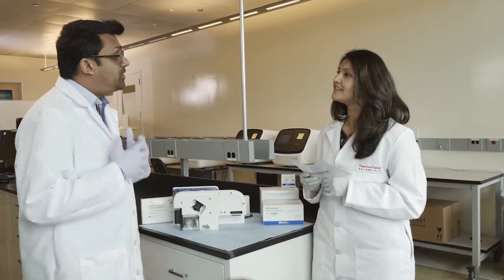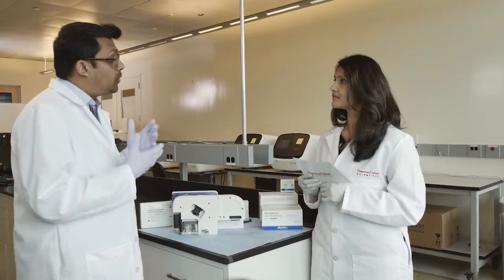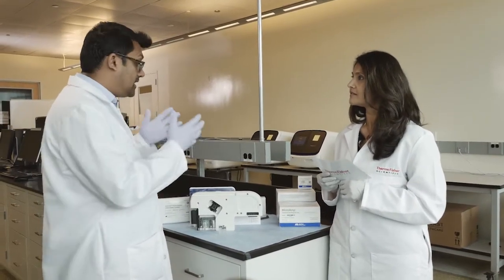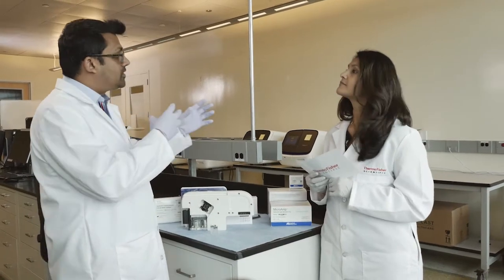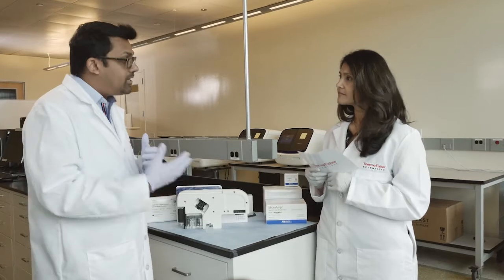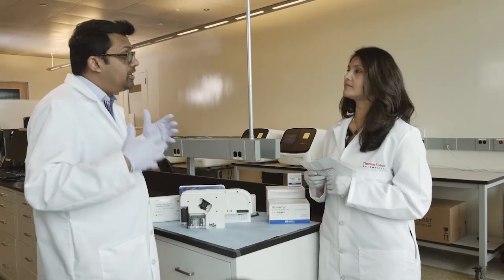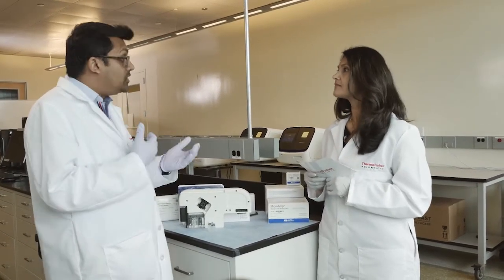So how do I learn what to do next? With the purchase of the instrument, you also get one day of Smart Start. That's when our scientists will come into the lab and work with the customers to walk them through the details of the instrument, the consumables, and the software. They will run the application that the customer wants to run, generate data, and perform data analysis — walking them through the whole workflow from start to finish so that the customer knows how to continue to use this instrument.